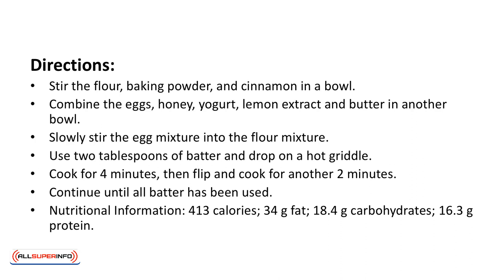Directions: stir the flour, baking powder, and cinnamon in a bowl. Combine the eggs, honey, yogurt, lemon extract, and butter in another bowl. Slowly stir the egg mixture into the flour mixture. Use 2 tablespoons of batter and drop on a hot griddle. Cook for 4 minutes, then flip and cook for another 2 minutes. Continue until all batter has been used.